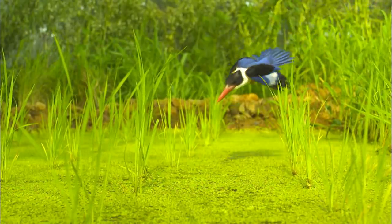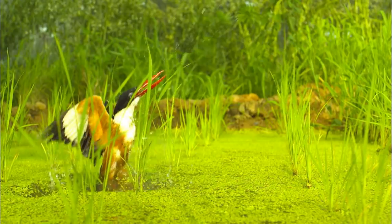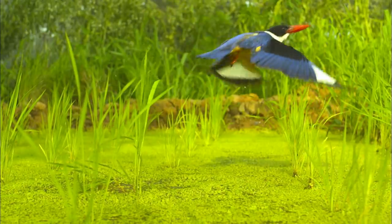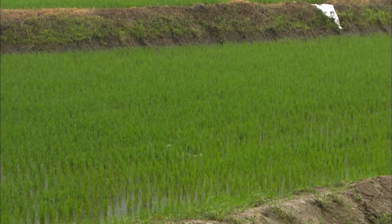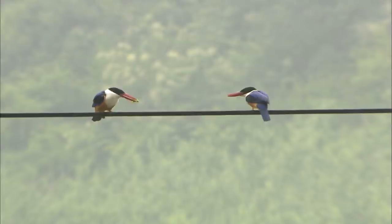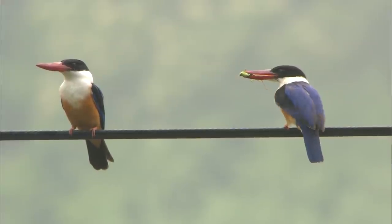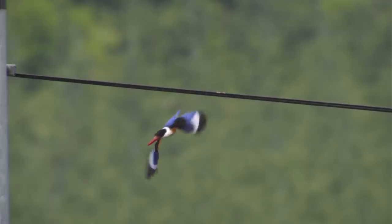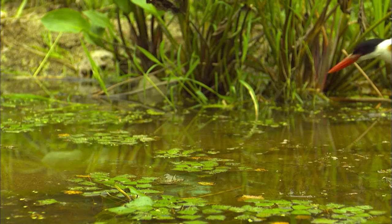The black-capped kingfisher's hidden hunting skills lie with its long and substantial beak. This time, however, its prey was a bit faster. The black-capped kingfisher is omnivorous, feeding on a variety of food from aquatic insects to small snakes. Among its favorite foods are frogs and small fish. The black-capped kingfisher belongs to the Halcyonidae family — naturally, it has excellent hunting skills.